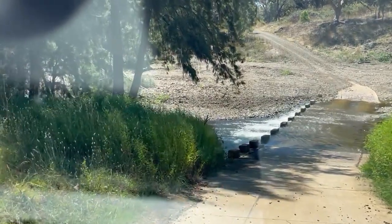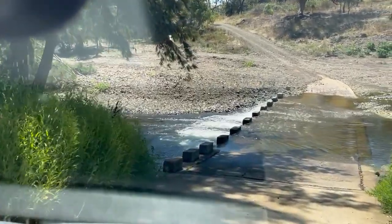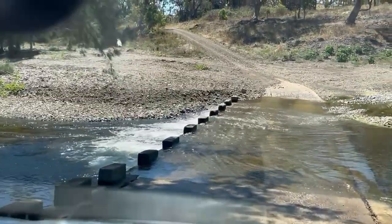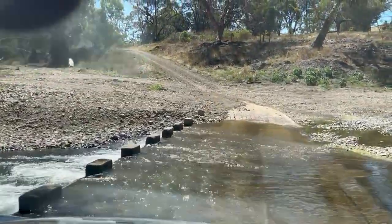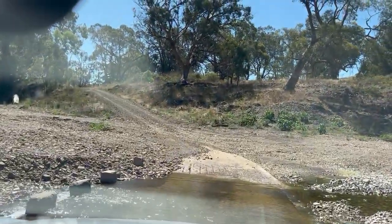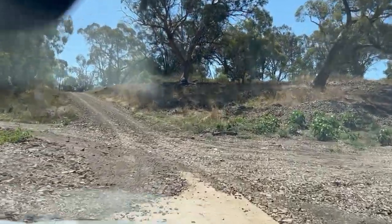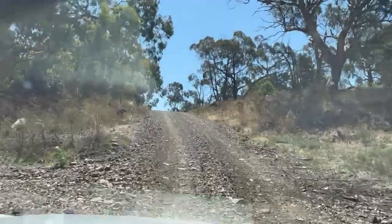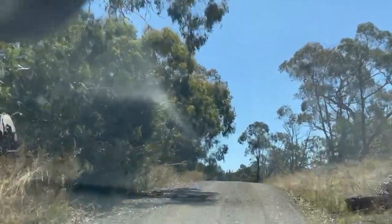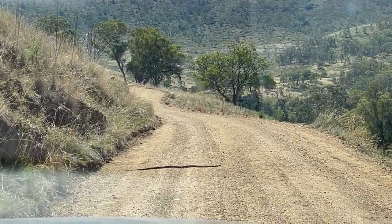This is a nice little causeway just towards the end of the trek. Heaps nice.